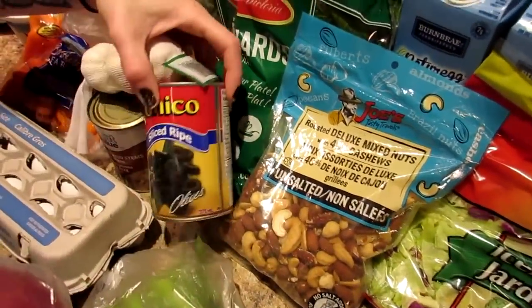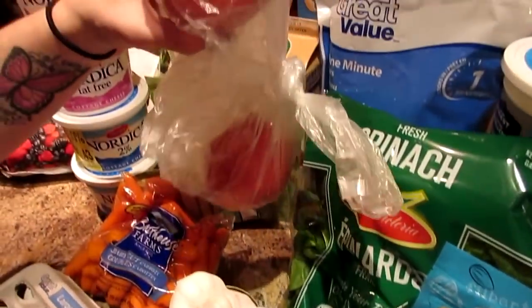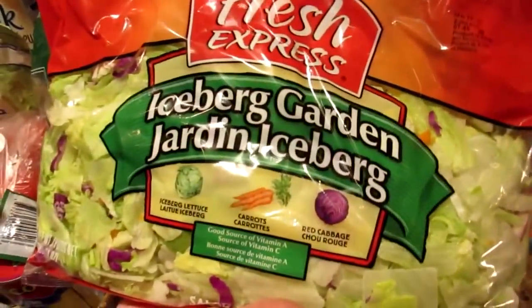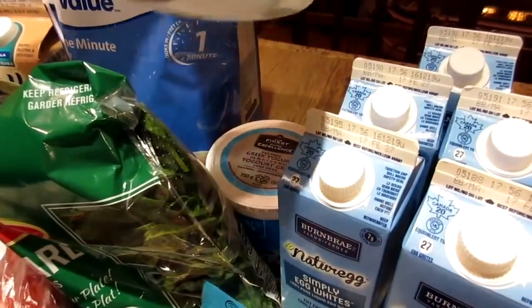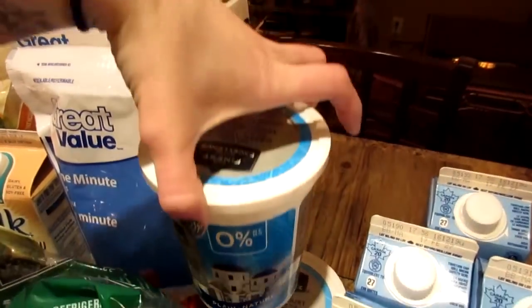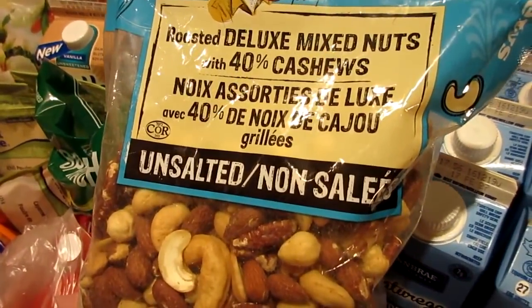We got celery and baby carrots for pre-workout snacks, a red onion and black olives and tomato to make a Greek salad, and the iceberg salad mix with carrots and red cabbage that we always get. I also got some spinach to go in the egg cups.